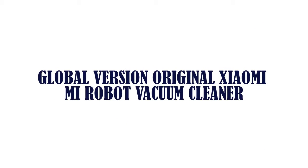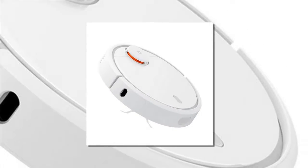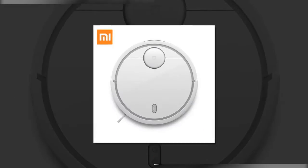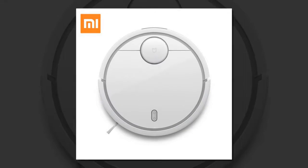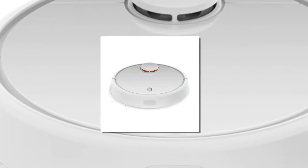Item number three is the global version original Midea robot vacuum cleaner. Brand name: Midea. Battery life: two hours. Dust storage type: dust box. LCD: no. Remote control: yes. Power: 50W. Wireless function: mopping, sweeping, and suction. Timing reservation: yes. Product type: robot vacuums.